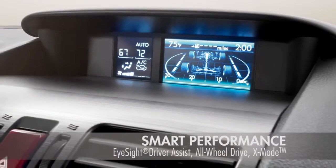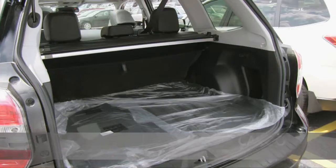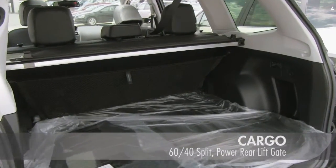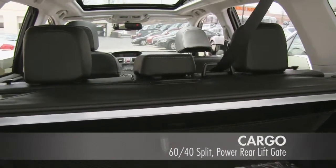Subaru Intelligent Drive and dual-zone climate control guarantee maximum comfort. Raised roof rails and 60-40 split flat folding seats offer 75 cubic feet of cargo space.